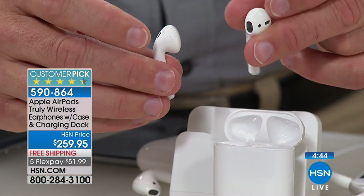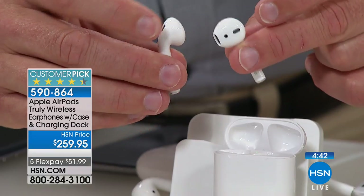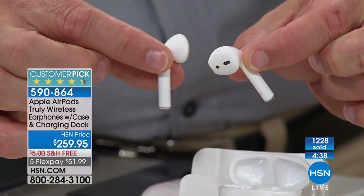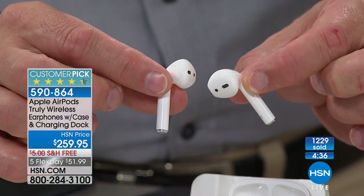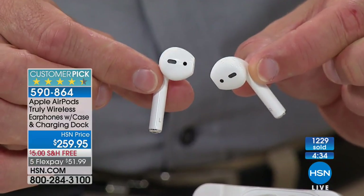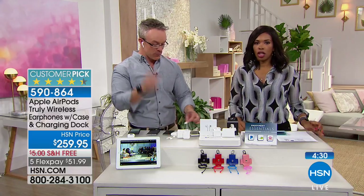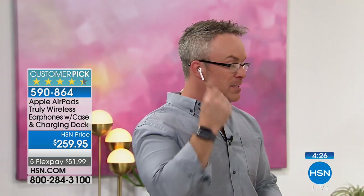You can pause and play, skip to the next track, and talk to Siri. Looking at this design, you'll notice the little tail fin that hangs out. It's actually counterbalanced so it sits properly in your ear — you don't have to jam it in, and you don't have to worry about it falling out. It just hangs there because that counterbalance keeps it in place.